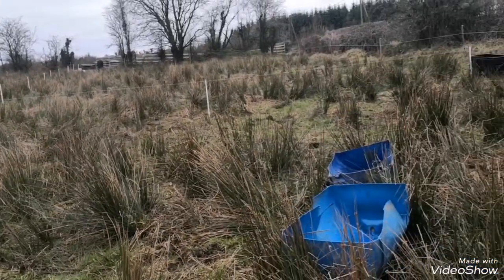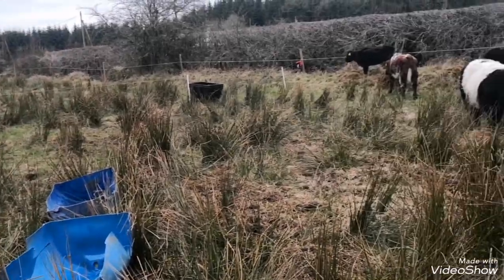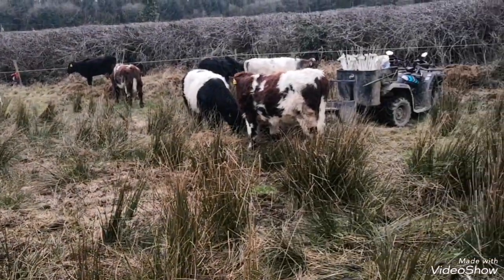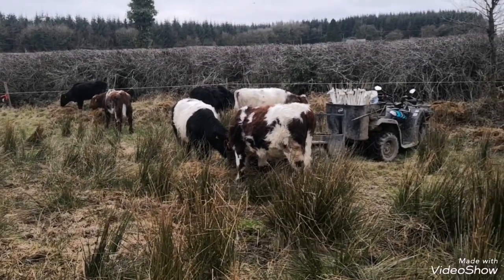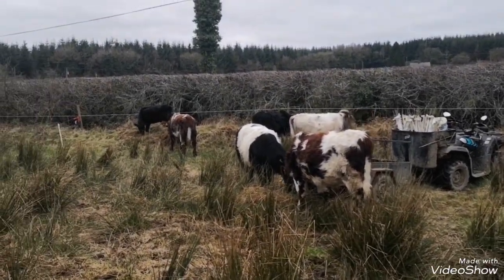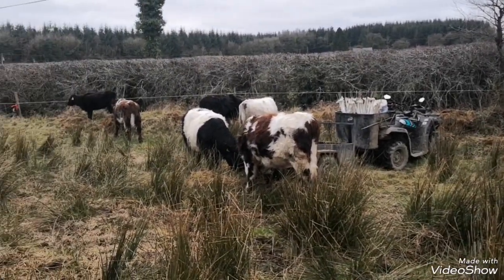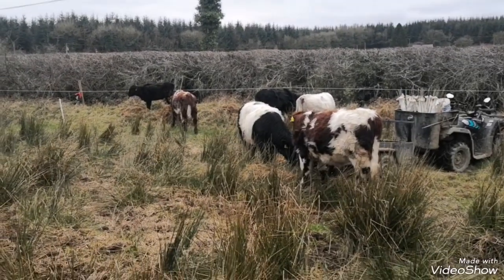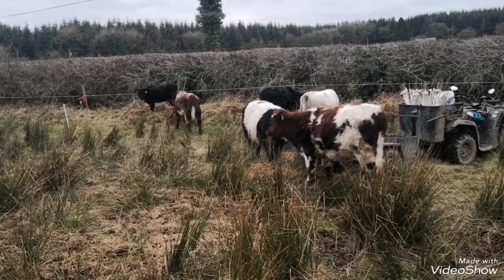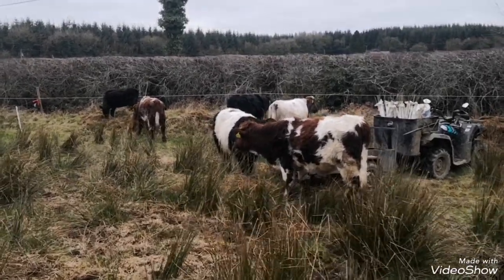I'm going to try and hammer a lot of fertility down into this place here and see what I can get going - see if I can turn it around. I have the silage thrown up in a bit of a bank along the ditch in the driest part and they can eat away at it. That is the story on the 1st of March - I'll post this now. Good luck and goodbye.